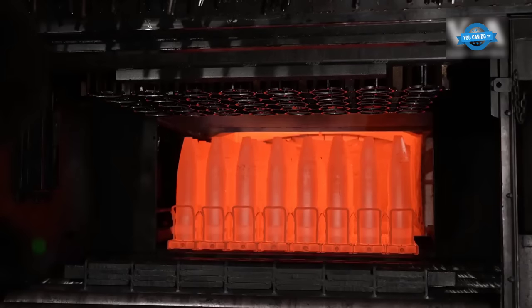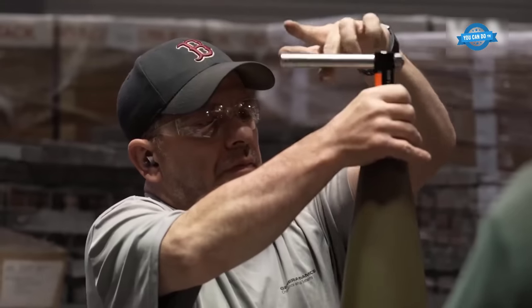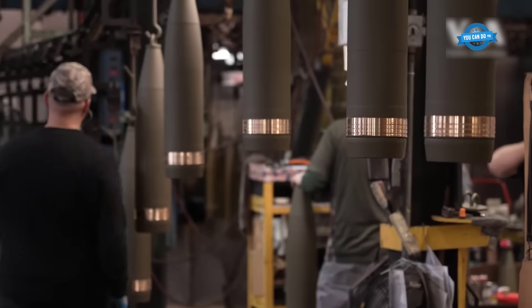The factory in Scranton produces about 11,000 shells every month and works at maximum capacity to supply the required volume of state orders.